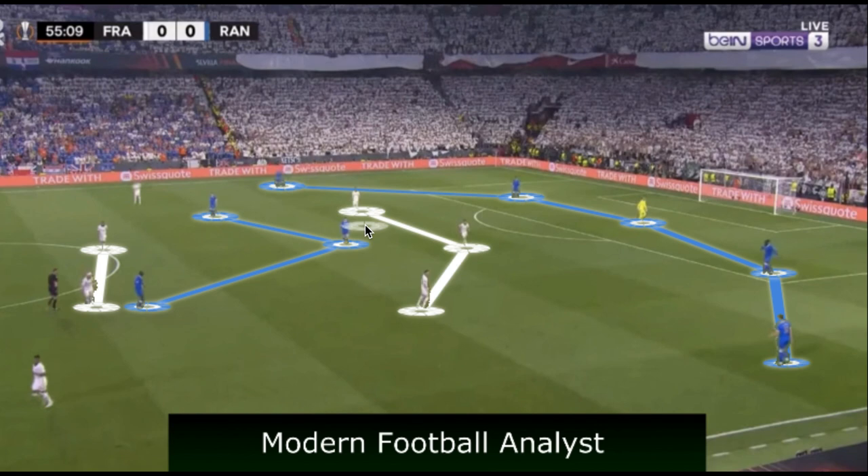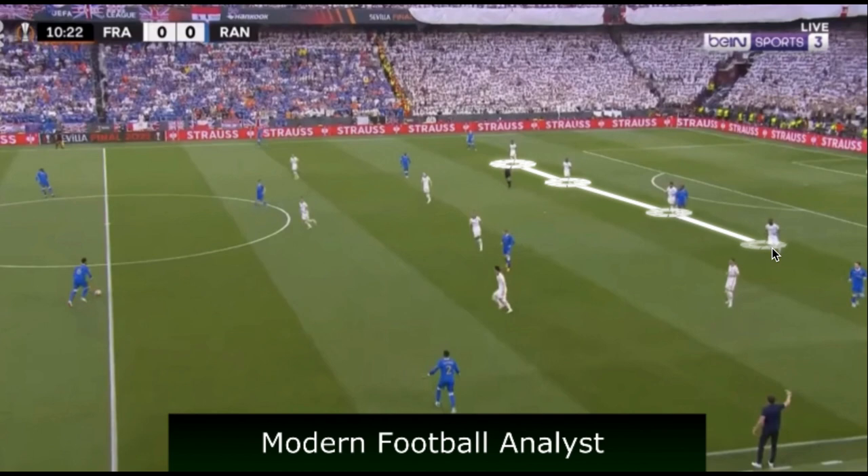The right-hand half space was a source of overload for Rangers, often allowing them to create players between the lines. Frankfurt's 5-2-3 was very spatially oriented, with an emphasis on using cover shadows to block diagonal passes into midfield and control the midfield three. The wingbacks had differing heights in terms of who they would jump to and how they could press. When Frankfurt isolated possession into the wide area, they maintained strong diagonal compactness to prevent the midfield from influencing the match.